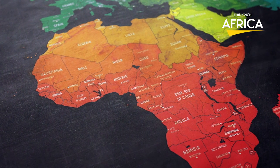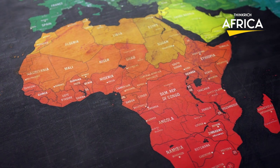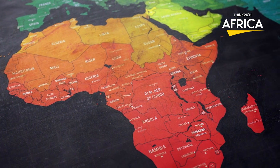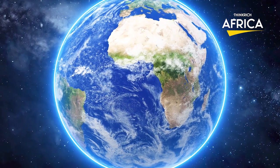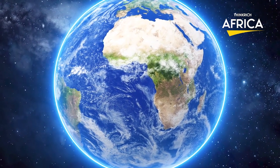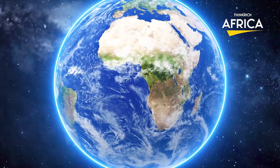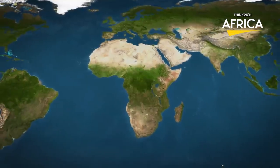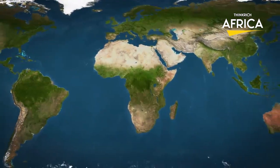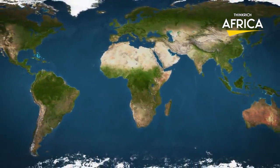Have you ever looked at a map and wondered why Africa seems smaller than it actually is? With a surface area larger than all continents except Asia, it's hard to believe that Africa is misrepresented. But it is. In fact, Africa is around 30% smaller than it should be. But why? Is it a simple miscalculation or something more sinister?